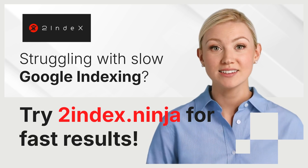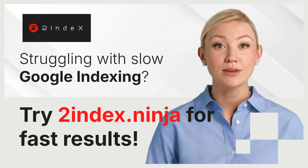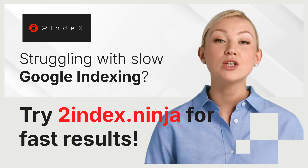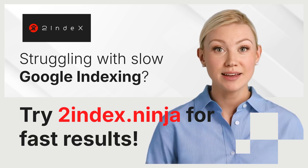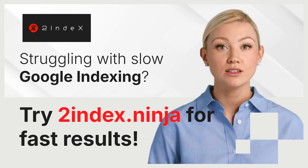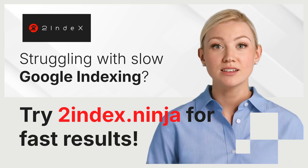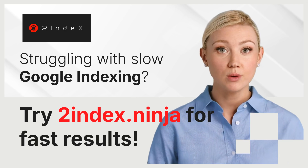Why Google Indexing Matters. Google is the most widely used search engine globally, with billions of searches conducted every day. When Google indexes your pages, it means they're included in its vast database and can appear in search results. The faster your content is indexed, the sooner it can start generating traffic.